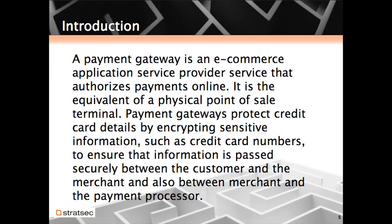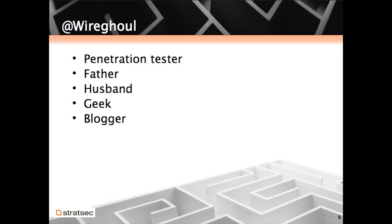This wall of text comes from Wikipedia. Essentially what it says is that payment gateways are the point of sale system for online shops — the way to take payment from customers. I'm a father of two, married, and I'm a geek or nerd, whatever. I write a blog which I don't update nearly as often as I should, but occasionally there might be something interesting on there. It's justanotherhacker.com, in case you're wondering.